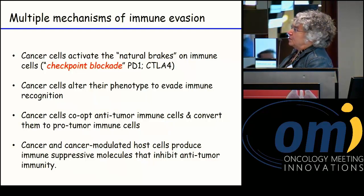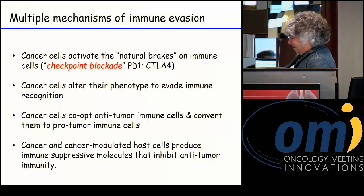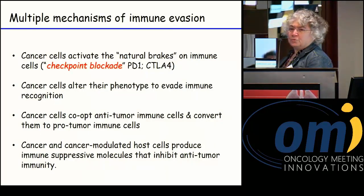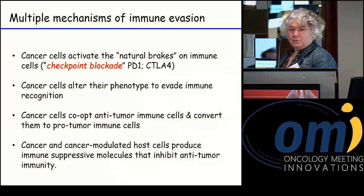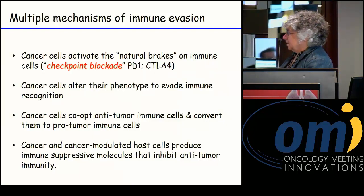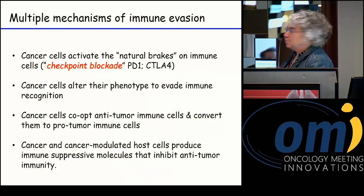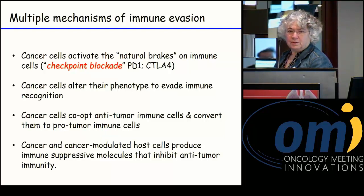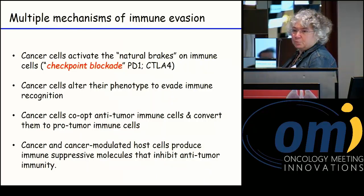Just to give you an overview of the types of mechanisms: first, checkpoint blockade, which is a potent immune suppressive mechanism. But cancer cells can also alter their phenotype to evade the immune system. They can co-opt anti-tumor cells — normally effective against rejecting tumor cells — and turn them into immune cells that facilitate cancer development. Cancer cells can also release immune suppressive molecules that inhibit anti-tumor immunity, or they induce other host cells in the tumor stroma to release molecules that promote tumor growth.